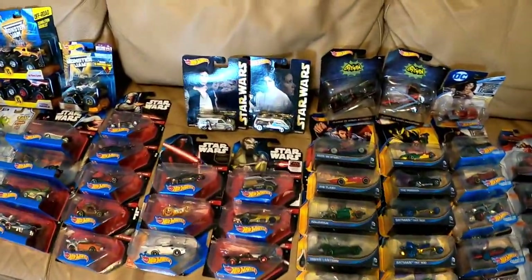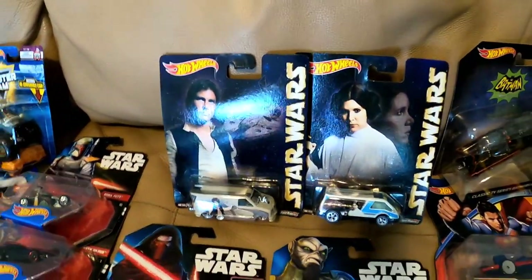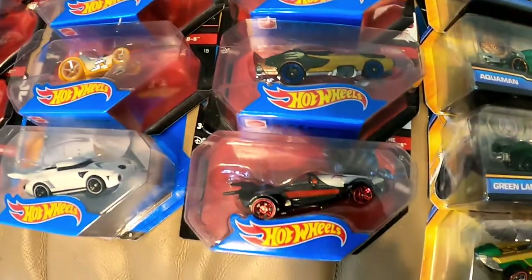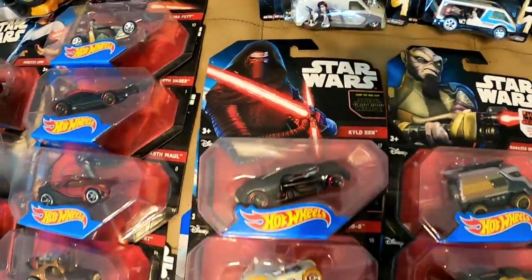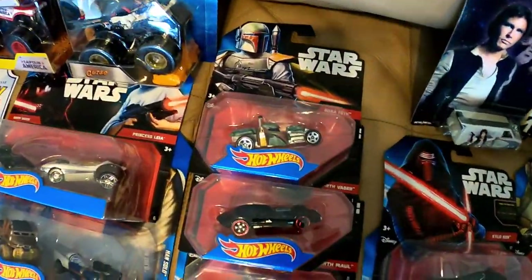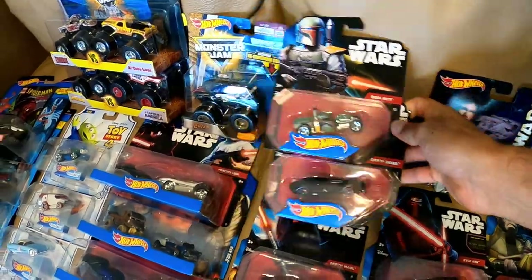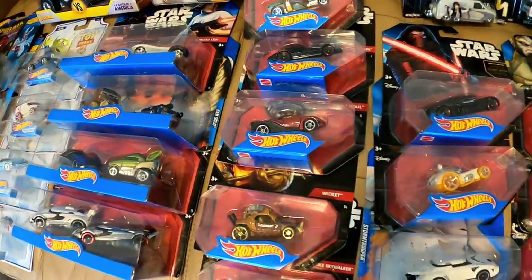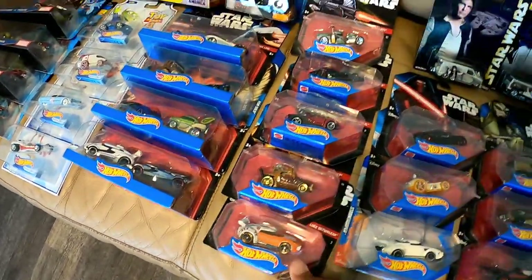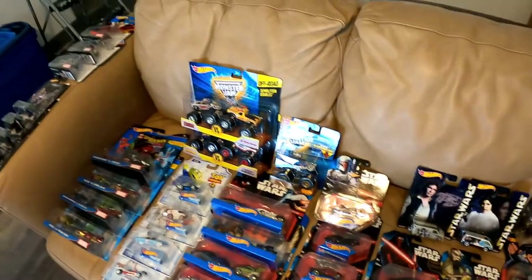Moving on and changing it up a bit — now we're looking at some Star Wars vehicles. We have Han Solo and Princess Leia in their own vans. From Star Wars Rebels we have a few vehicles. From Star Wars: The Force Awakens we have Kylo Ren, BB-8, and the Stormtrooper. From the original Star Wars series we have Boba Fett, Darth Vader, Darth Maul, Wicket, and Luke Skywalker. All of these are new and in great condition — maybe very minor damage on a few, but for the most part in excellent condition.